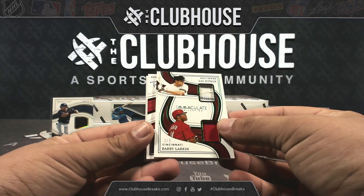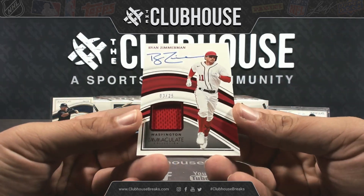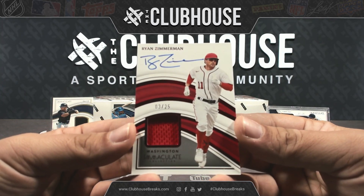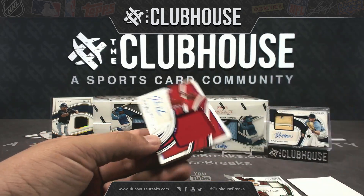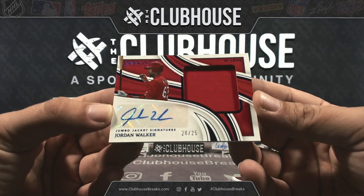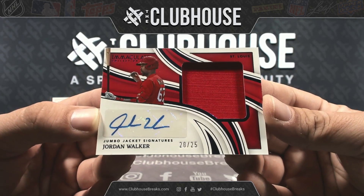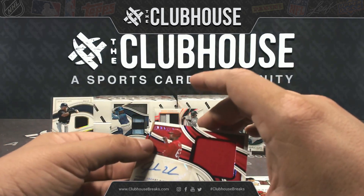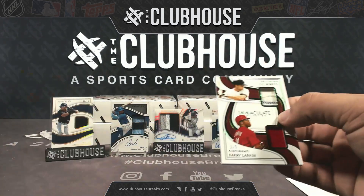I'll give that to the stand, possibly — we'll see what's after that. Ryan Zimmerman for Washington, patch autograph out of 25 — it's been a while since I've seen old Zim. EKB, nice hard sign auto patch there. And how about Jumbo Jacket Signatures, 20 out of 25, Jordan Walker patch auto — hybrid serial, zero Navy Sailor. That could go up.